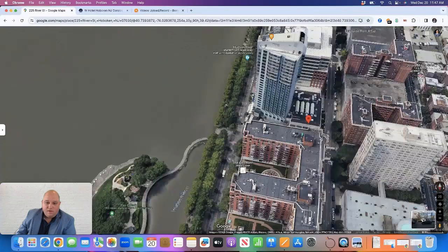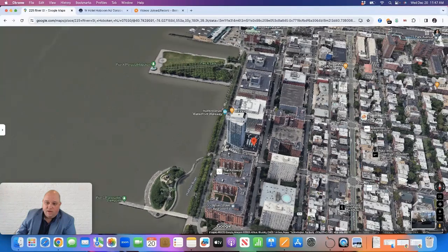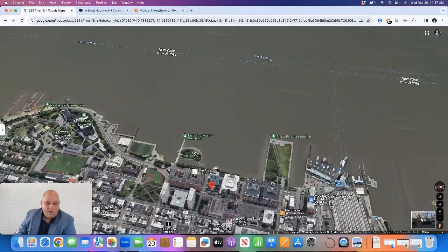You're close to a lot of restaurants and shops. The building has a restaurant on the ground level, and you're also near all the restaurants and nightlife in downtown Hoboken. If you want to get to New York City, you could easily take the ferry from the nearby ferry terminal or walk down to the Path station and take the Path — so easy access to New York City as well.